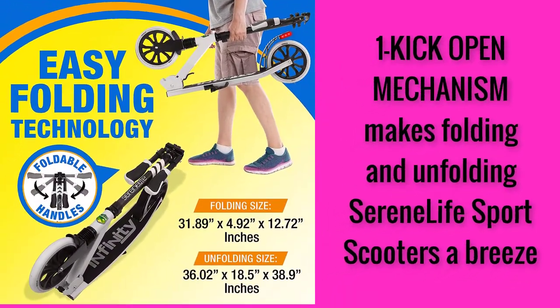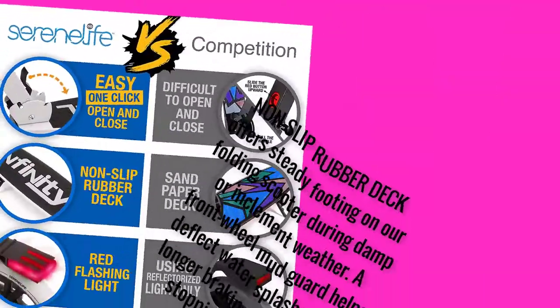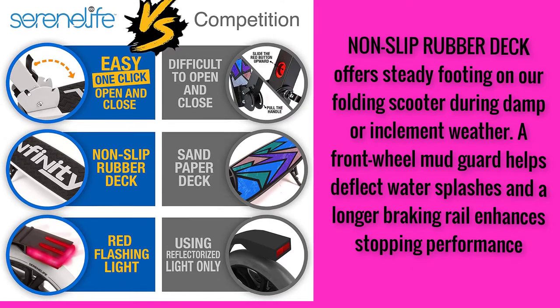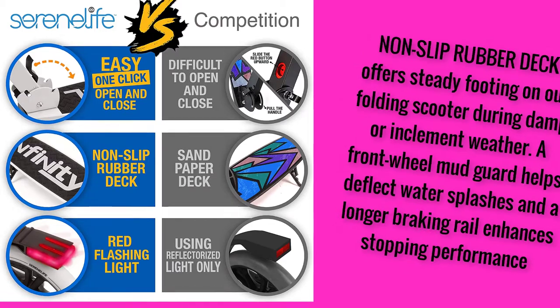One kick open mechanism makes folding and unfolding Serene Life Sport scooters a breeze. Non-slip rubber deck offers steady footing on our folding scooter during damp or inclement weather. A front wheel mud guard helps deflect water splashes and a longer braking rail enhances stopping performance.